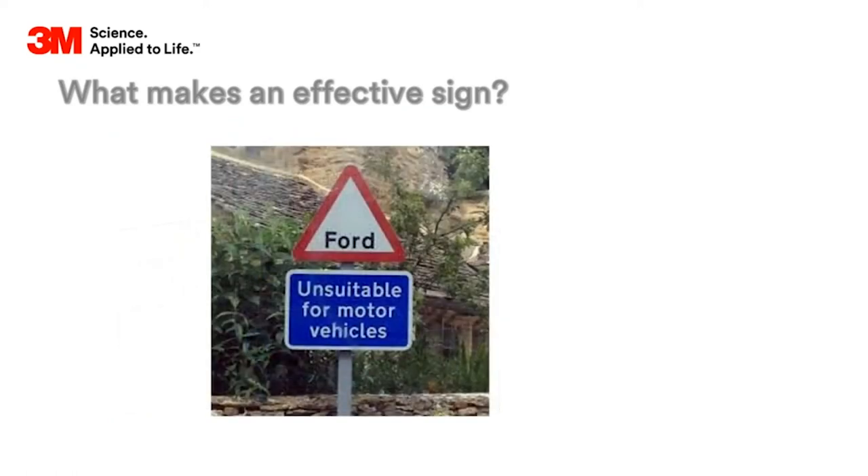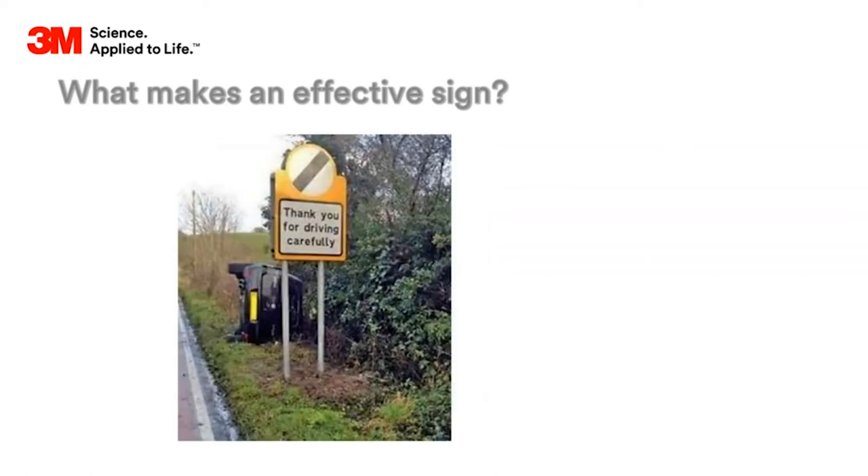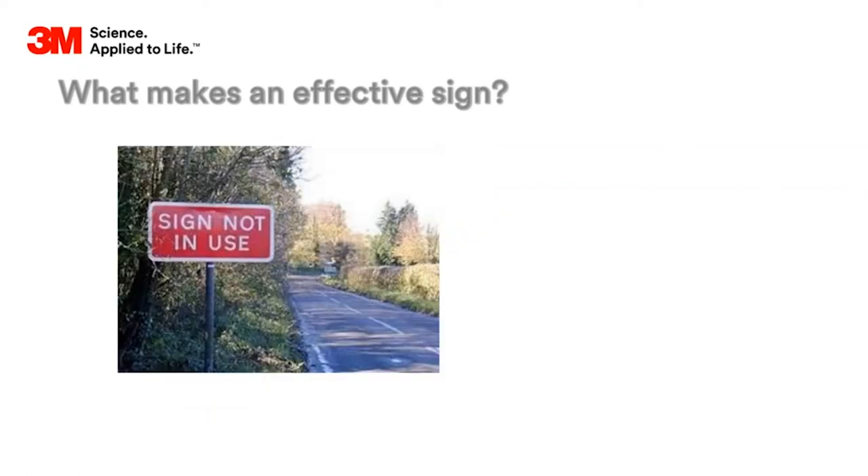The next one's probably more ironic than funny. This one - the sign looks okay but looking behind it, it clearly wasn't effective. And the last and my least favorite sign - what is the point of that sign? I really do not understand why it's placed there. But there's a reason that we find those funny and when you look at the science behind it...